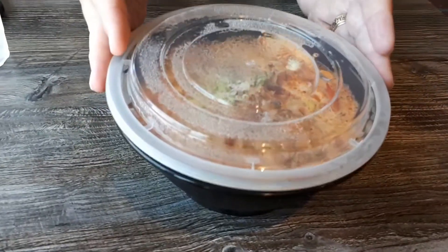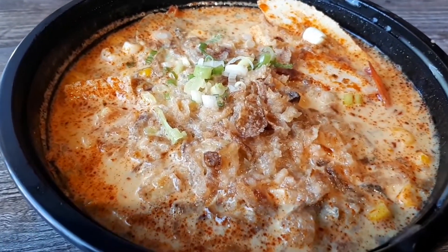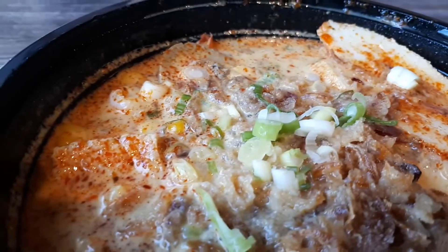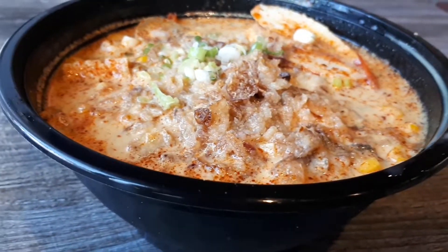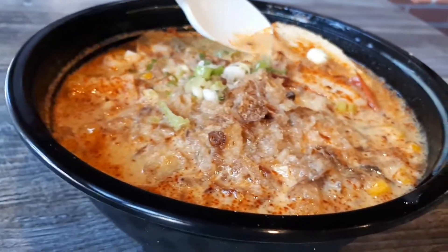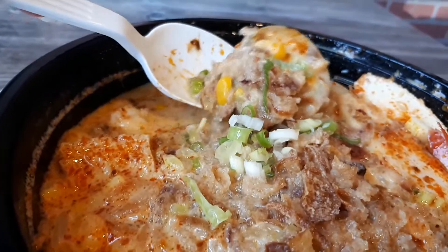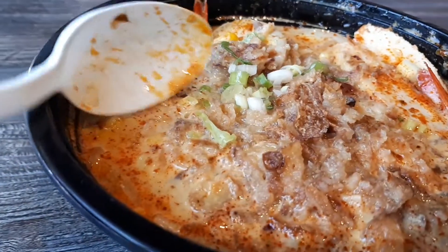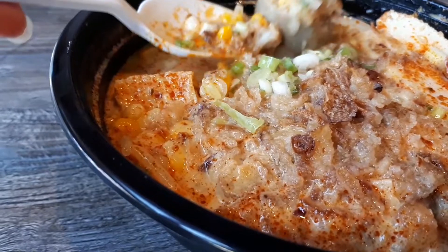My soup has arrived. Look at the color on that. That consists of a curry coconut broth with a whole bunch of goodness inside. And there's beef, and egg, and corn, and tofu. It is beautiful. Oh, and shrimp. And of course, the hand-made noodles.